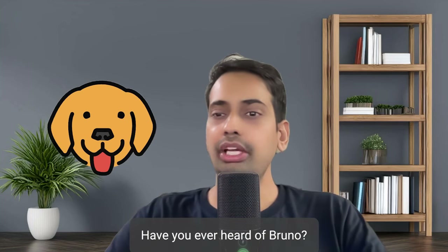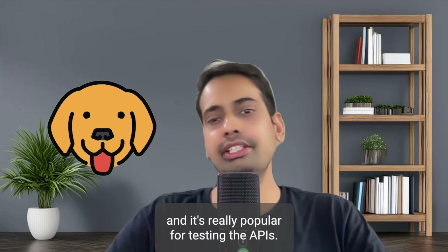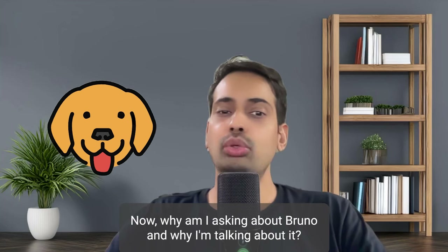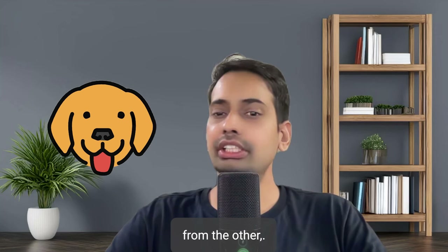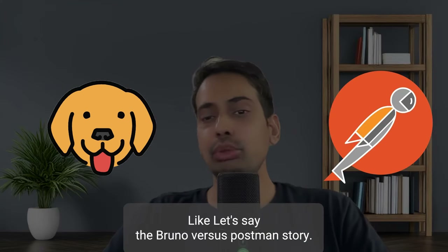So what now? Have you ever heard of Bruno? Bruno is actually neutral in the market and it's really popular for testing APIs. Why am I talking about Bruno? Because there is something totally different about it compared to other REST client or testing clients. Let's see the Bruno versus Postman story.